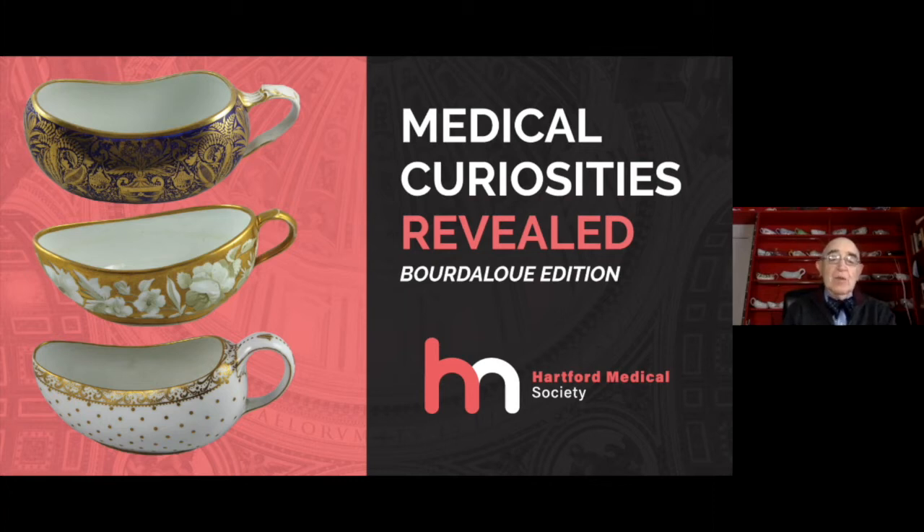Some 20 years ago, I was sent a photo of a strange object by Elizabeth Bennion, the author of the seminal book on medical antiques. She thought that as a urologist I might be interested in it. Indeed, I had never seen anything similar.